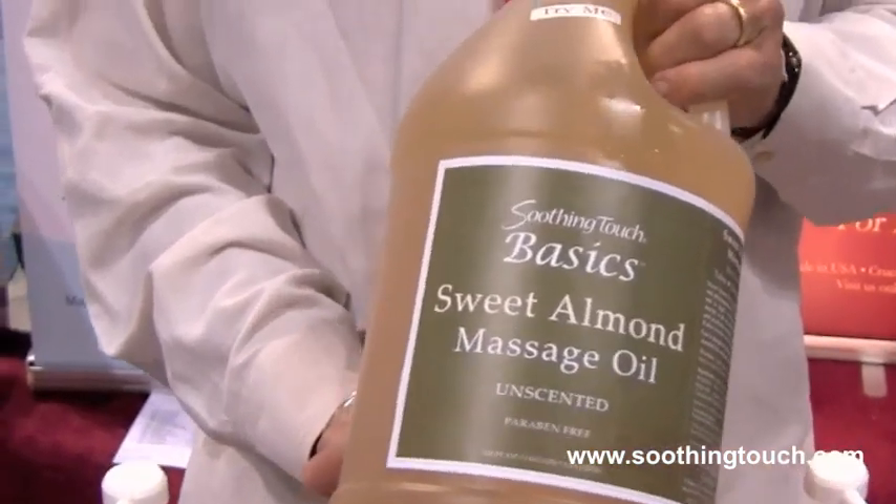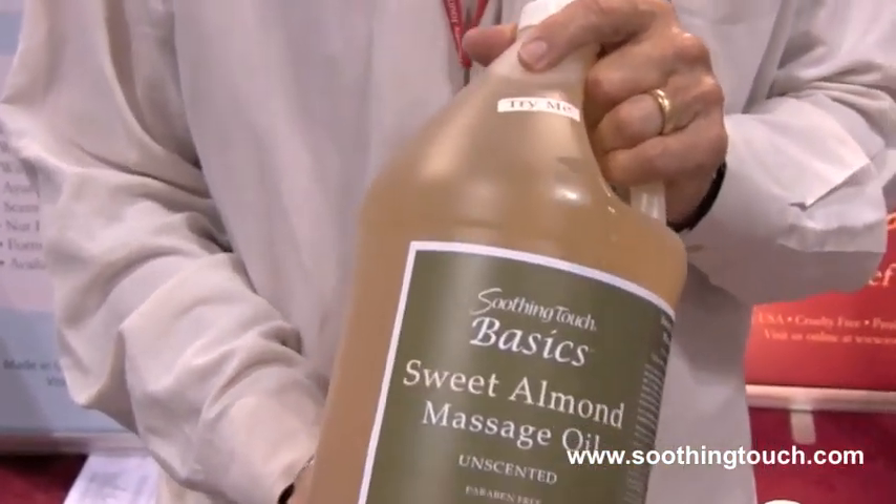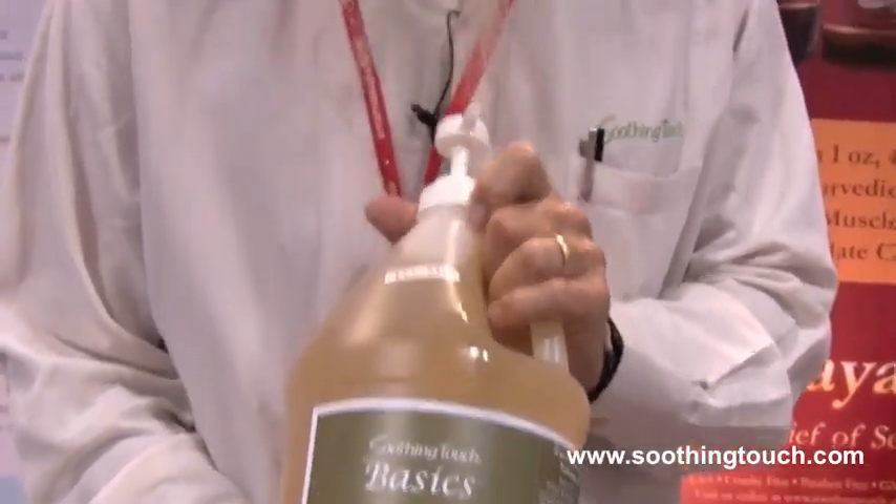Then our old standard where we all started — Sweet Almond. A fantastic oil right out of the bottle, loaded with antioxidants. A very rich oil — great for the skin, great for the hair, great for the face.